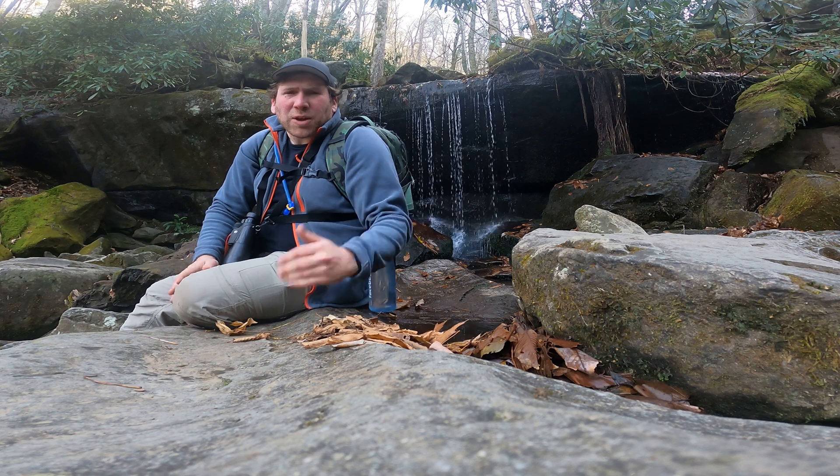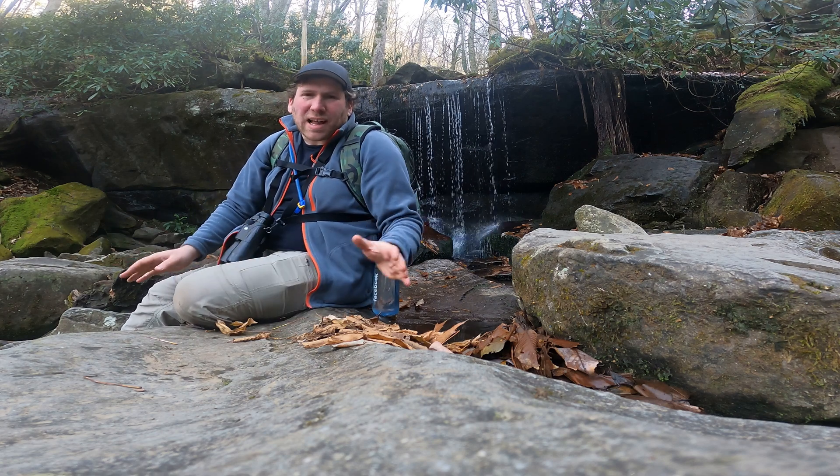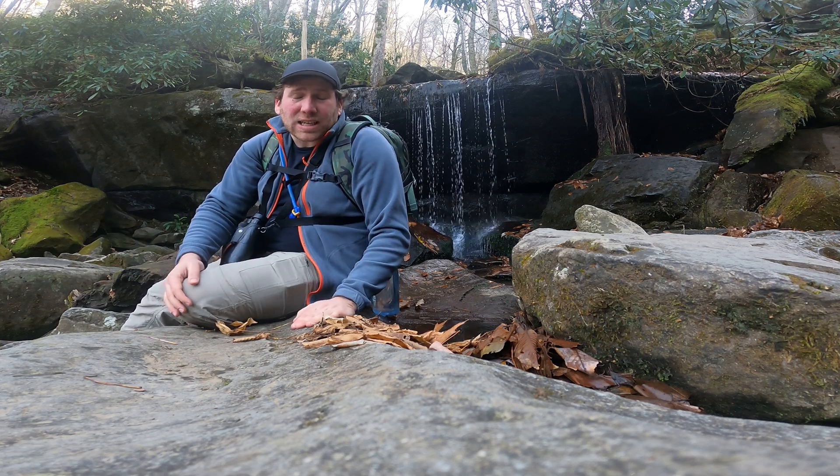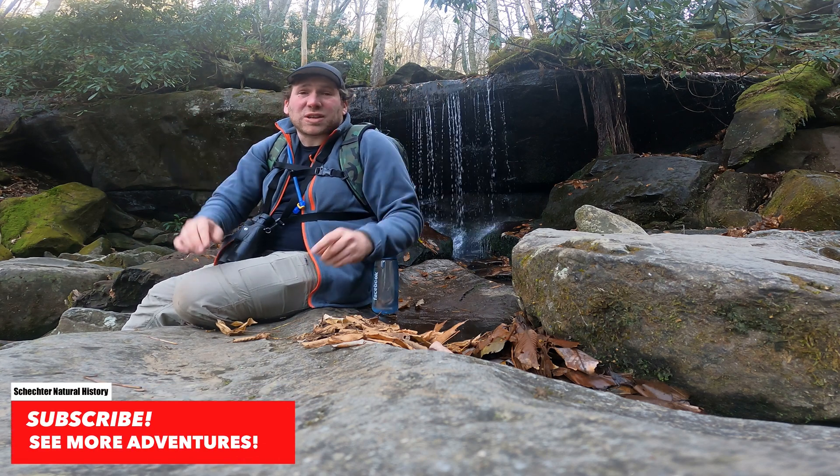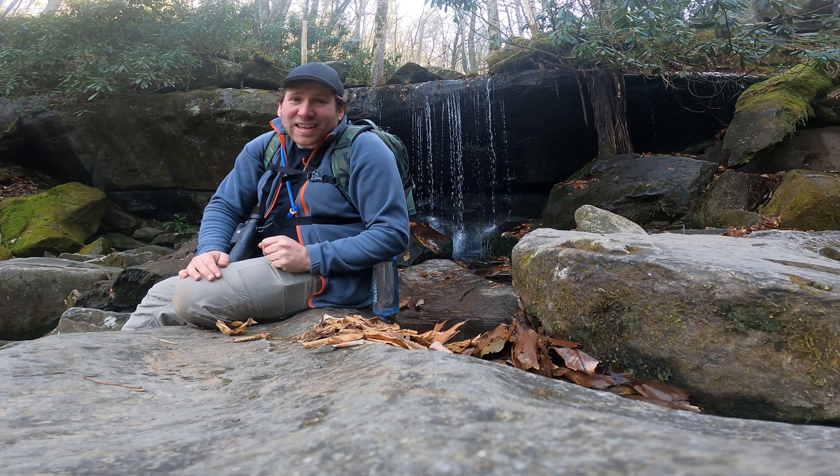Thanks for watching. I really hope you enjoyed this episode — all the salamanders you saw were really amazing. Please remember to like and subscribe. I'm Greg Schechter, this is Schechter Natural History, and I'll see you in the field.